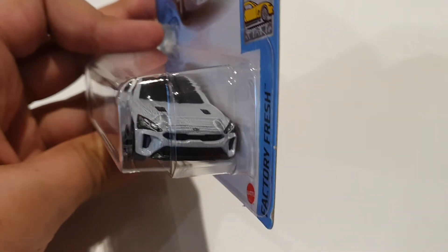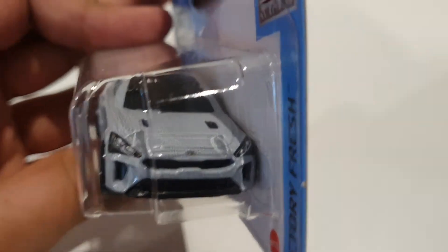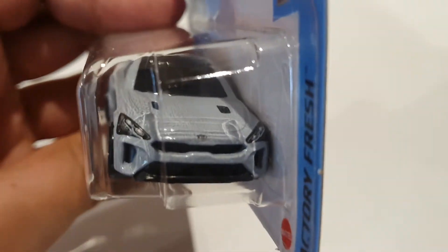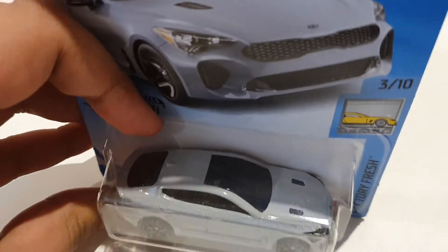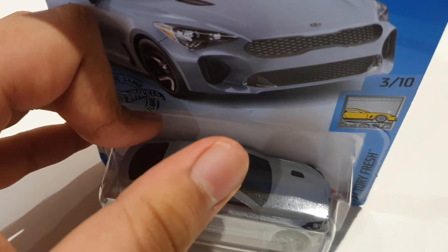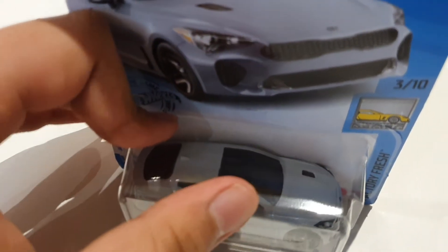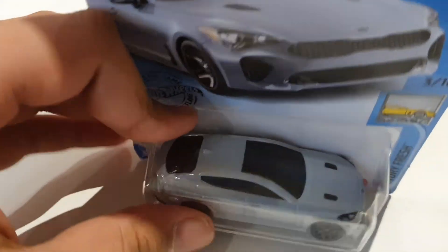The grille, the headlights, all the vents, and the Kia logo are all painted and look highly detailed. The sunroof and the front window actually sort of look like they are one piece because both of them are black. This one looks really cool.